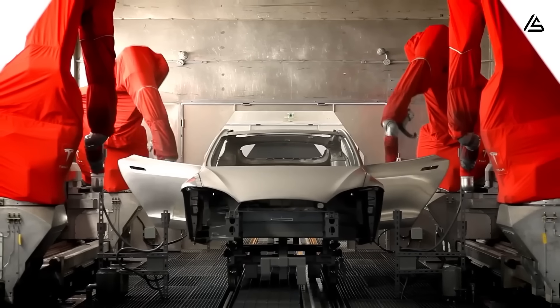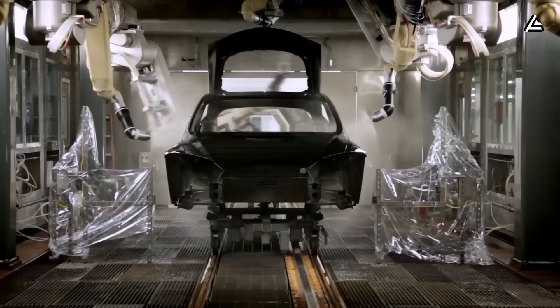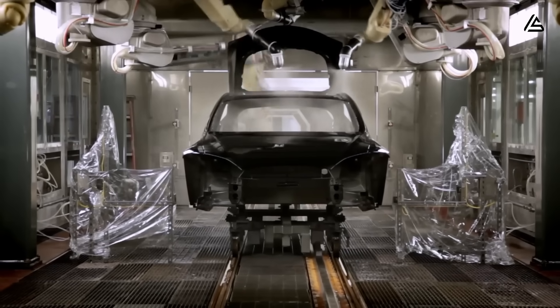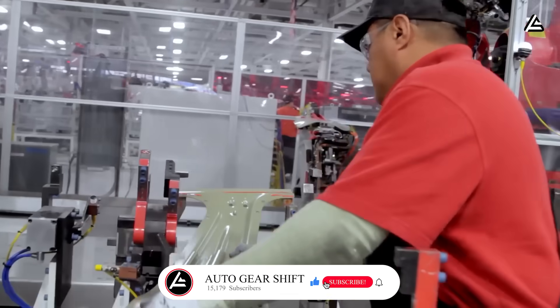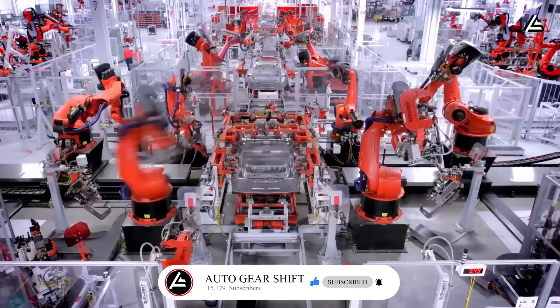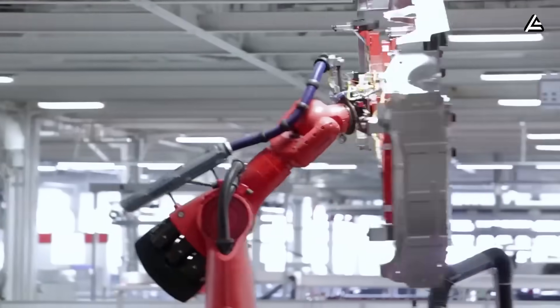Every detail, every engineering decision, every manufacturing disruption will be broken down in the next 12 minutes. And if you want more deep dives like this, help us cross 15,179 subscribers by tapping subscribe and clicking that notification bell.